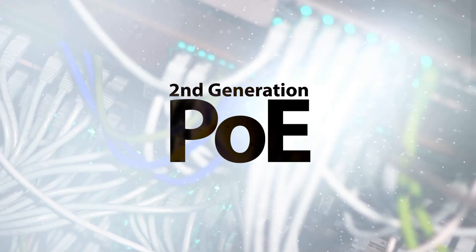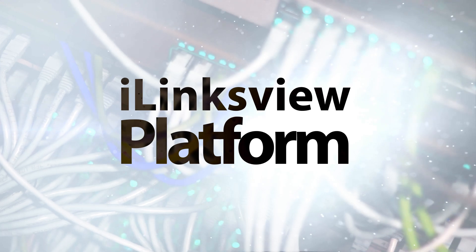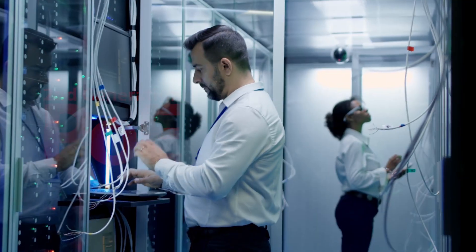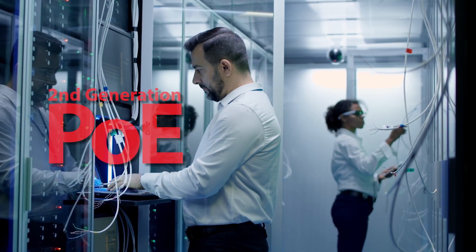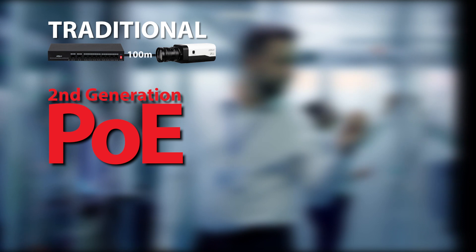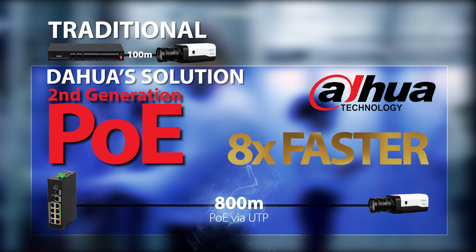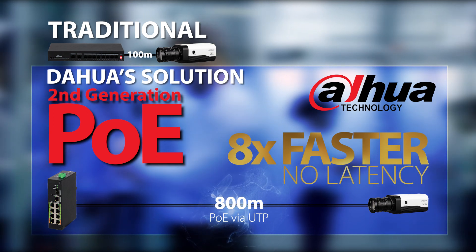Two of the new product solutions on offer include both second generation PoE and the iLinx view platform. DAOWA's second generation PoE products focus on higher protection capabilities as opposed to the traditional IT industry.